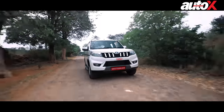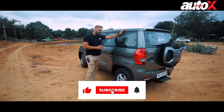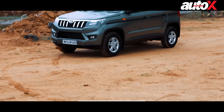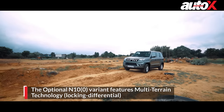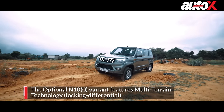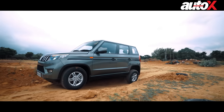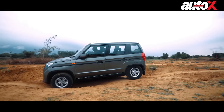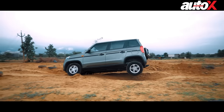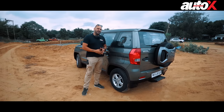Mahindra has equipped the Bolero NEO with multi-terrain technology which should optimize performance over rough terrain. This is the optional variant, the N10O. It doesn't get a four-wheel drive system — it's actually the same locking differential system found in the Thar. It's a mechanical locking differential for the rear tires that controls the amount of torque sent to the rear wheels, giving the most power to whichever tire has the best traction. This system works pretty well and is a good alternative to a four-wheel drive system, though it's not ideal for hardcore off-roading. Nonetheless, it's a great feature to have in the new Mahindra Bolero NEO.